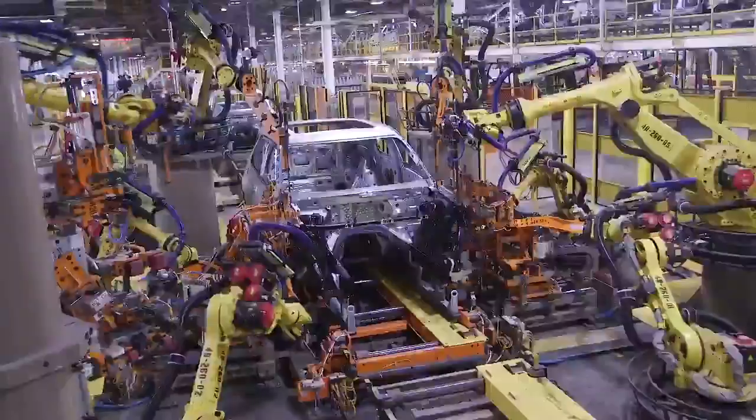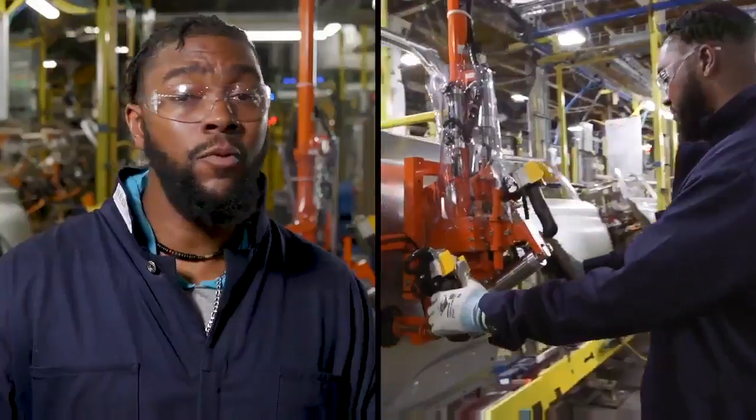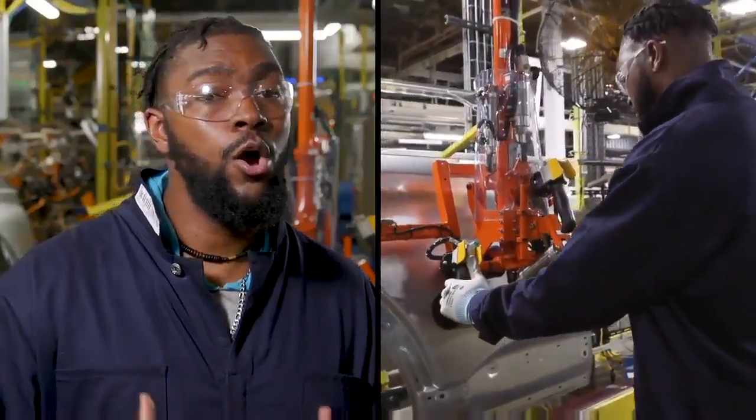This plant is 95 years old, but it's just like new. Totally redone, to help us build the best vehicles for customers — hopefully for a long, long time.